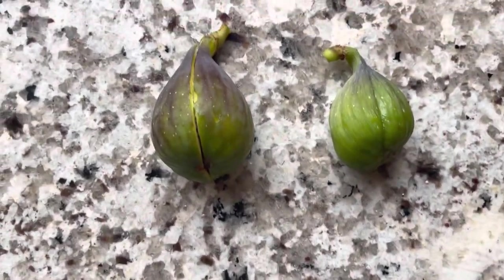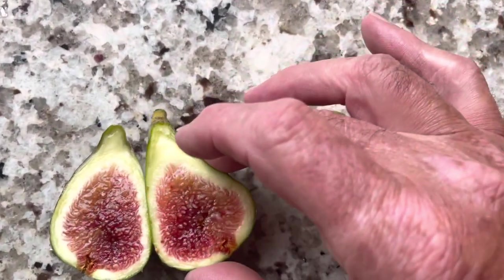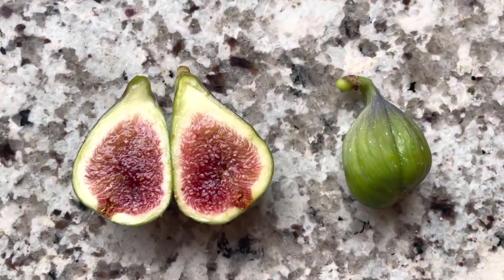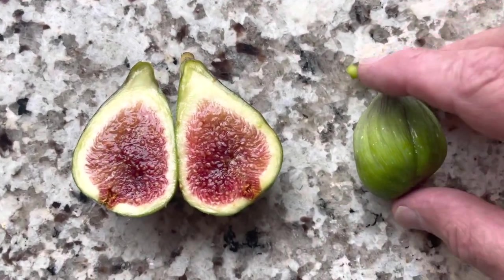Now, these are at different stages. This is ripe, but picked because I had to pick today, because the rain had just came in and we're going to have rain for several days.